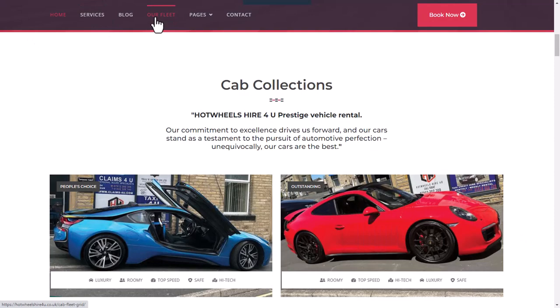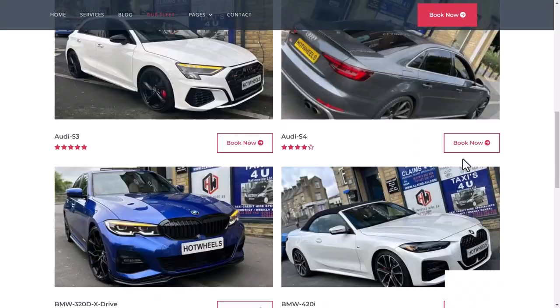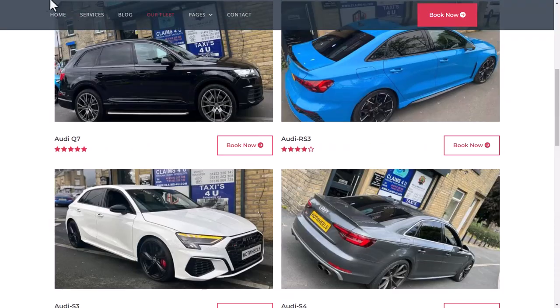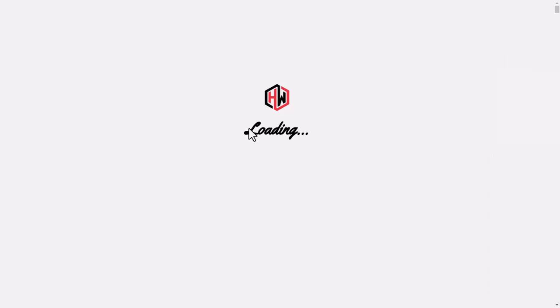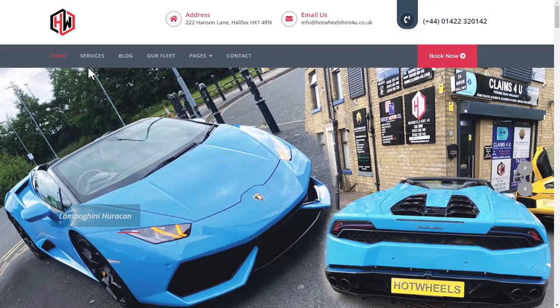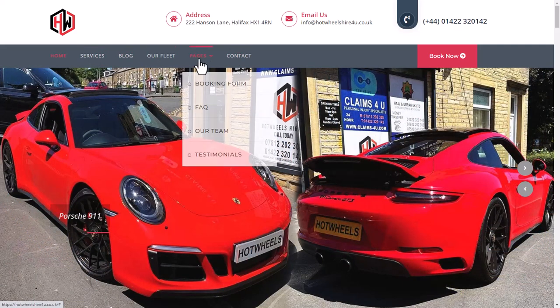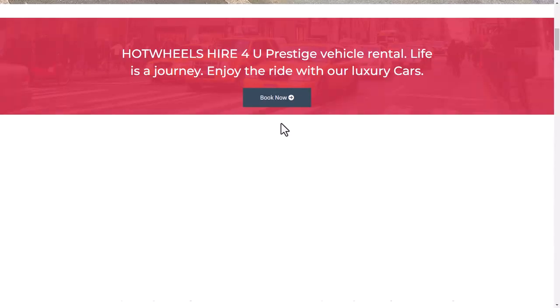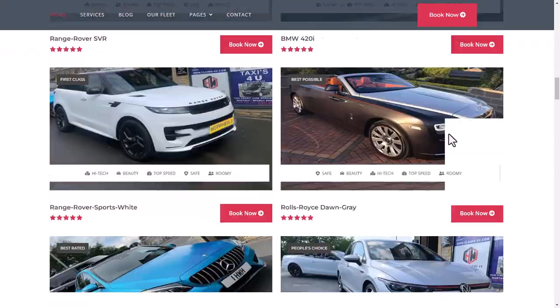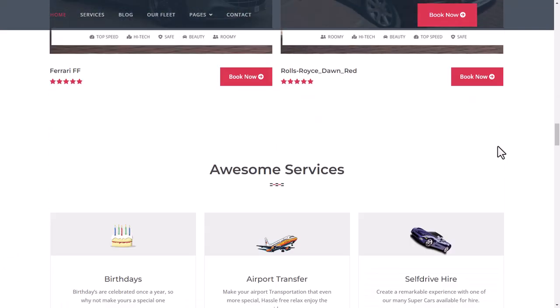If you click on 'Our Fleet' in the menu, you can find more of the collection there. Currently I'm showing you the home page. The different menu items are: Services, Blog, Fleet, Pages, Contact, and Home.